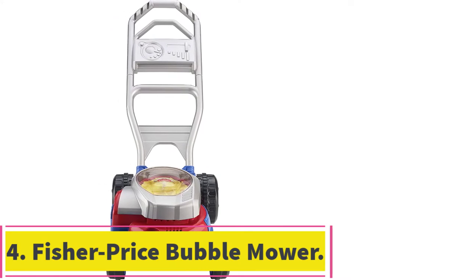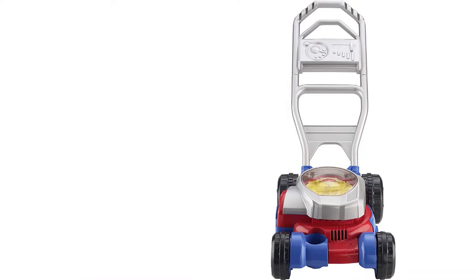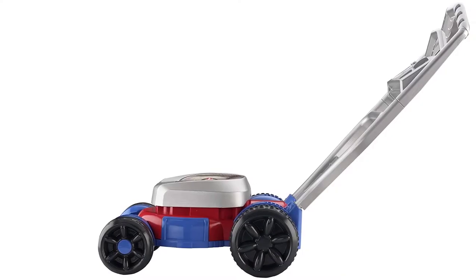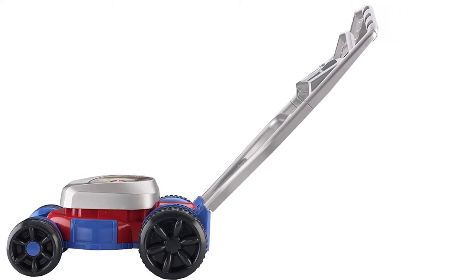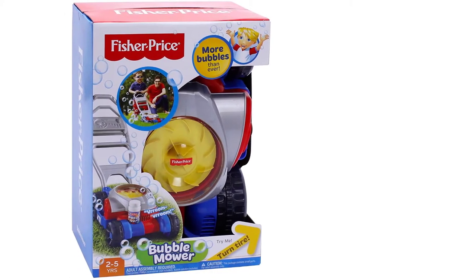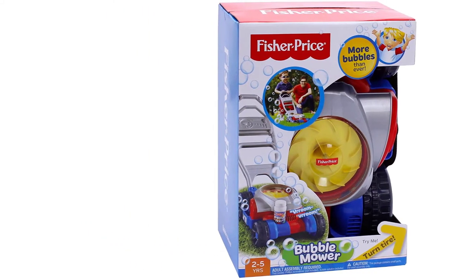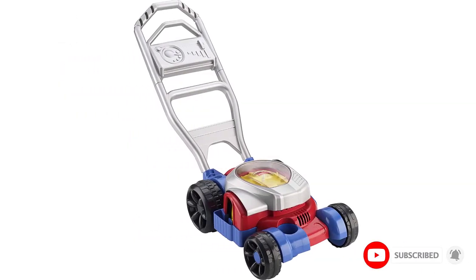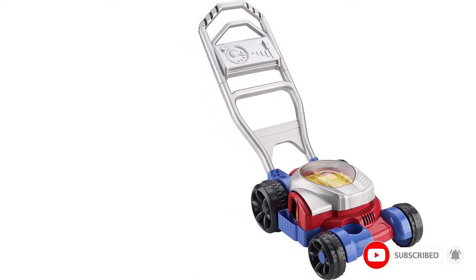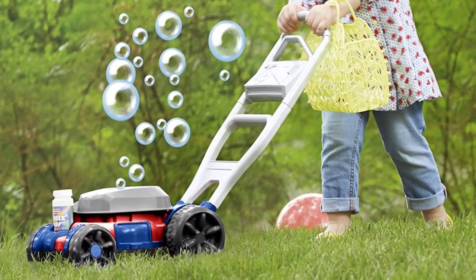At number 4: the Fisher Price Bubble Mower. This is designed so the bubbles blow as the wheels turn, so you don't need batteries for it to run. It's recommended for ages 2 to 5 years. Even though this doesn't require batteries, the mechanics let your child see the motor as it spins around inside. It also makes mowing sounds, though they aren't very loud since they aren't electronic. The bubbles in this mower come out of the side near the ground. It's easy to refill; however, there isn't a lid, so the bubble solution can spill if the mower is tipped over.